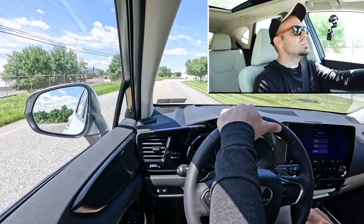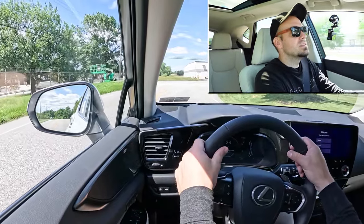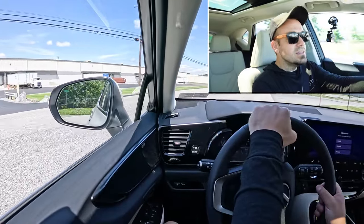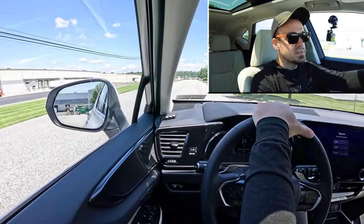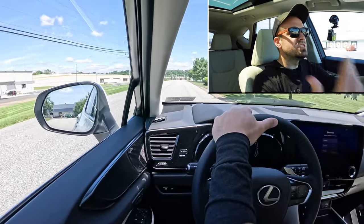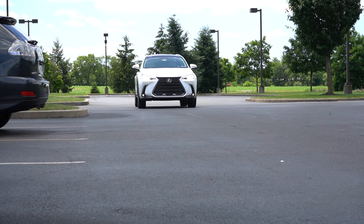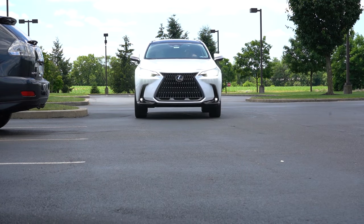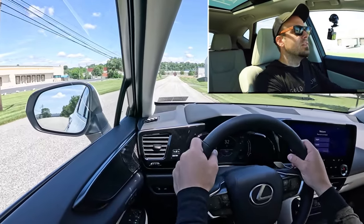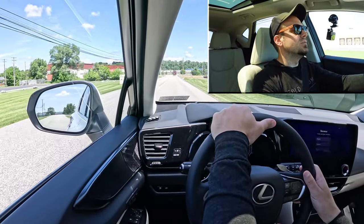As far as cabin noise goes, it's been perfectly fine. I don't have any issues with road noise or wind noise coming into the cabin at all. When it comes to steering feel, it is adjustable through the drive modes. In sport driving mode, there is a noticeably heavier steering feel than in normal or eco mode. If you want that heavier feel, it gives you more sense of control and feels really nice in sport mode. If you want a looser feel, just put it in normal.